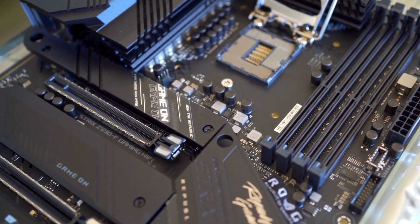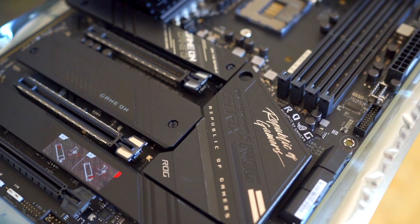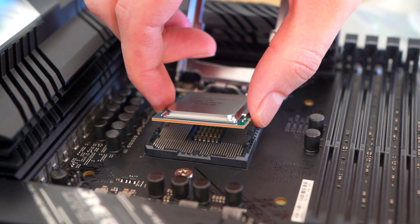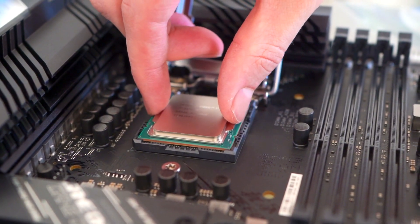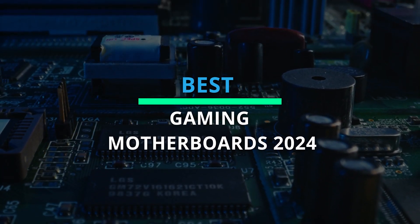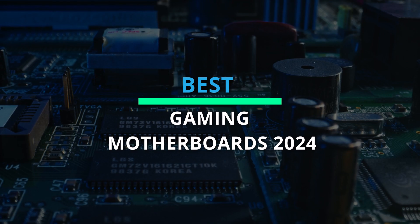Welcome back gamers. Think of the best gaming motherboard as the foundation for your future PC. Your motherboard controls what your gaming PC can and cannot perform. A solid motherboard can also provide you with worry-free gaming for several CPU and GPU generations. So if you're in the market for one, we're glad you're here, because in today's video we're going through the top best-selling motherboards for gaming in 2024.